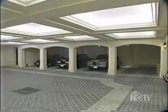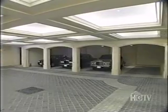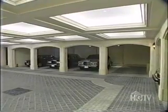Even your cars will be in the lap of luxury in this limestone and granite garage, accessorized with recessed lighting and enough space for 16 cars, including a limousine. The floor is all inlaid granite — it's really an amazing thing. You could actually cater a dinner in there; it's that beautiful.